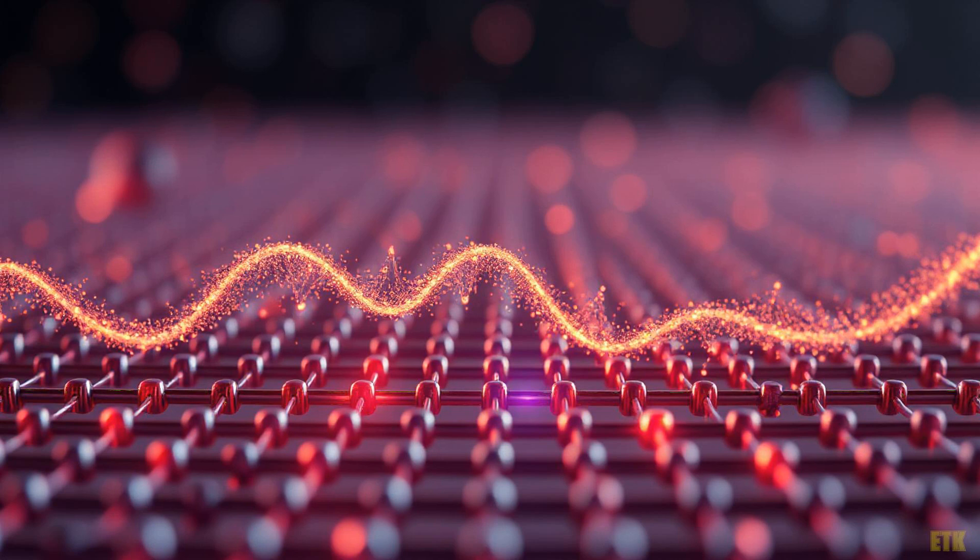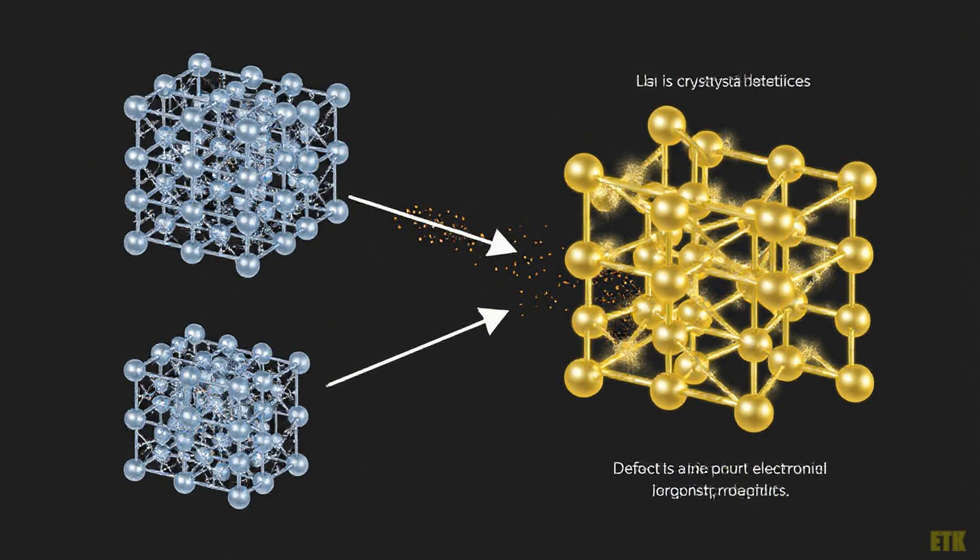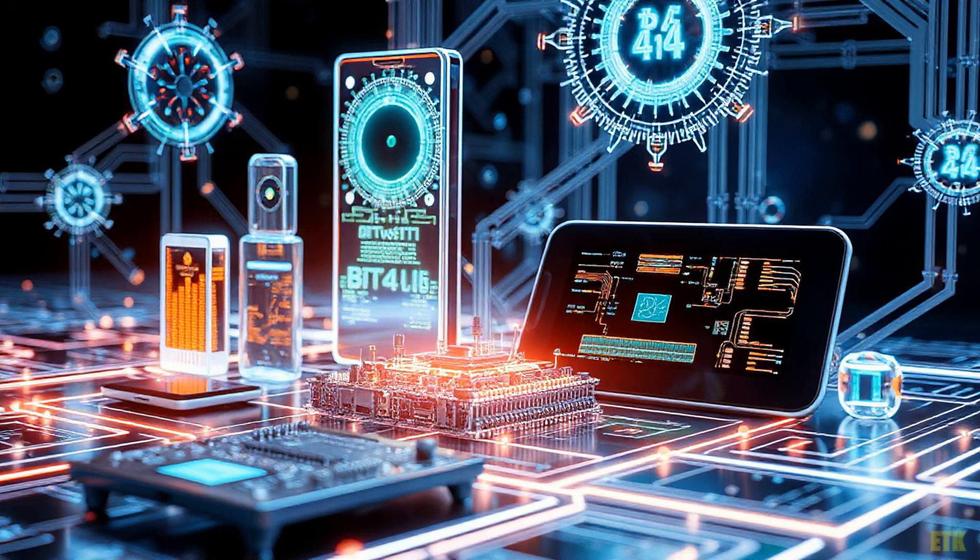The environment also plays a crucial role. Different growth conditions can lead to an abundance of certain defects, shifting the balance of electrical properties. Visualize a garden where varying weather conditions yield different flowers. Similarly, the conditions under which materials are synthesized can dramatically influence their performance. This variability highlights the importance of understanding not just the types of defects, but also the environments in which they form.